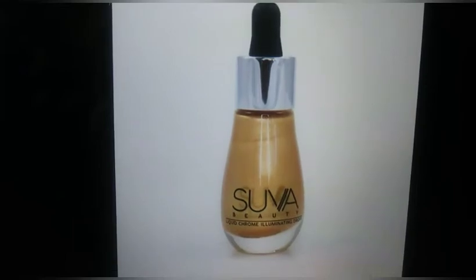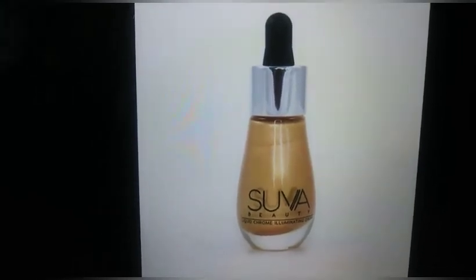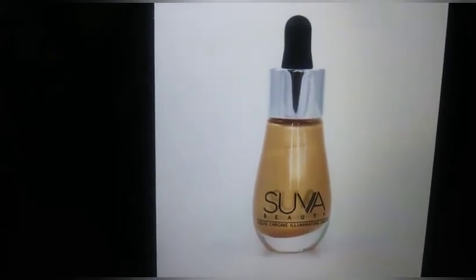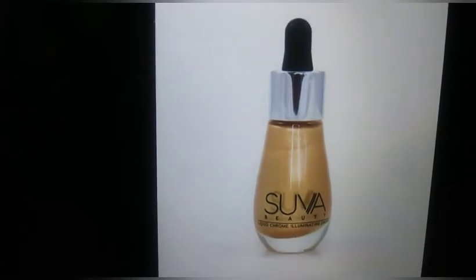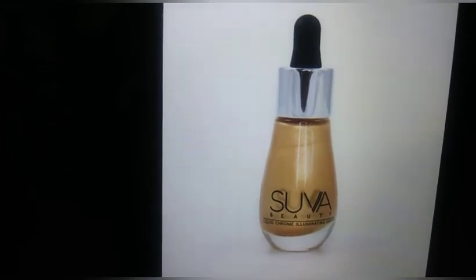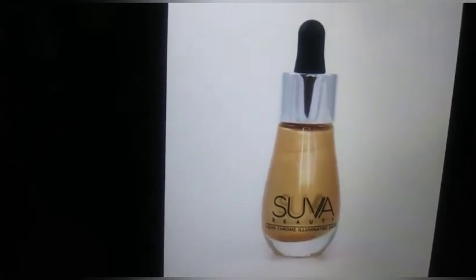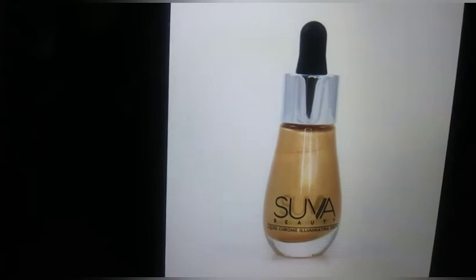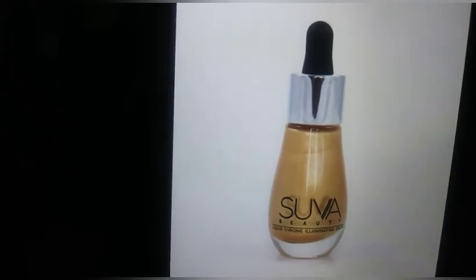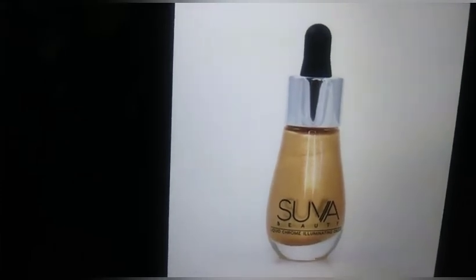Spoiler number eight is Suva Beauty Liquid Chrome Illuminating Drops, priced at $26. The shade pictured is called 'Trust Fund.' I'm not 100% sure if this will be the shade everyone receives or if there will be variations. The liquid chrome illuminating drops come in a variety of shades, perfect for creating dewy radiant complexions, extreme highlighting, bronzing, and strobing. Use on both the face and body for an all-over glow. The formula is enriched with pomegranate extracts, vitamin E, and natural emollients. You will receive 15ml of product.